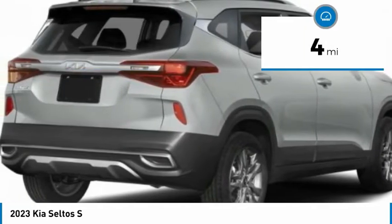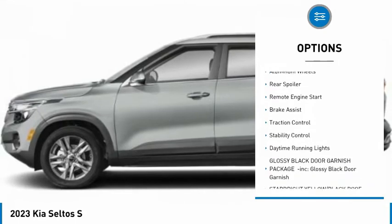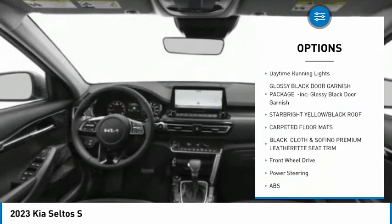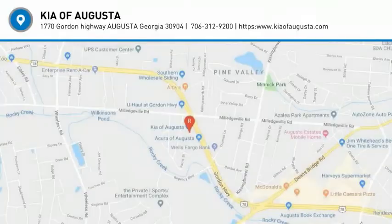This vehicle has less than 100 miles. Here are some of this vehicle's great options: tire pressure monitor, blind spot monitor, heated mirrors, aluminum wheels, rear spoiler, remote engine start, brake assist, traction control, stability control, daytime running lights. Come see the car for yourself.